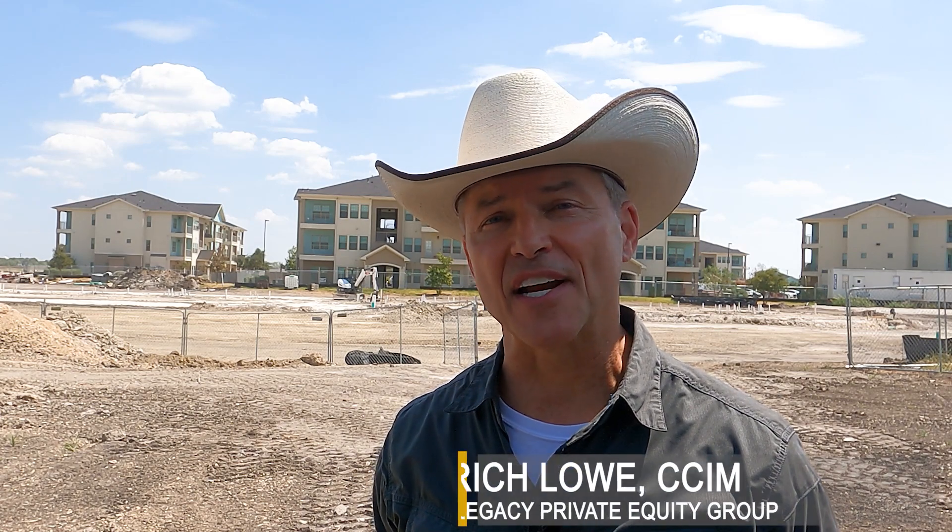Rich Lowe, Pilot Legacy, on site of the Stanton, Lockhart, Texas, with our August 2023 investor update.